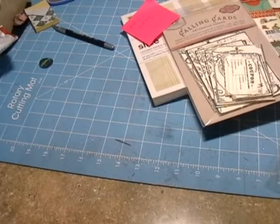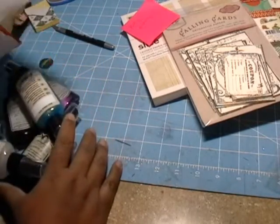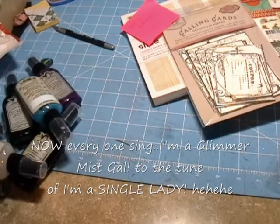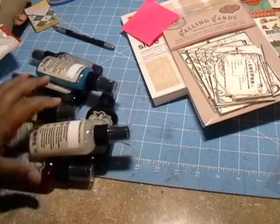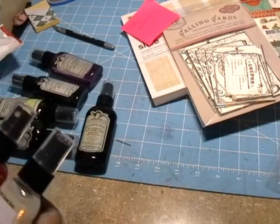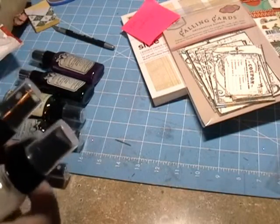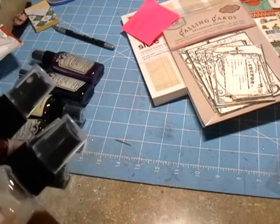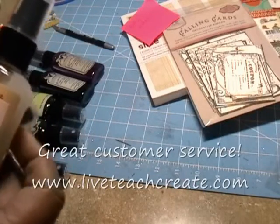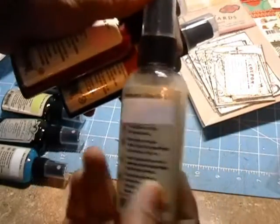I also got from Jen some glimmer mist. Oh my gosh, it's a lot of glimmer mist! I'm in her Glimmer Mist Gal Club. She sent me replacements for my stolen glimmer mists — three were missing — and she replaced them. Isn't she awesome? That's iridescent gold, red velvet, and vintage pink.